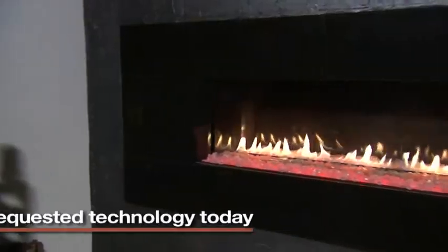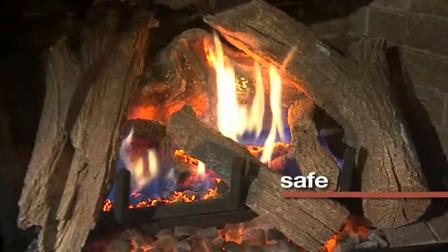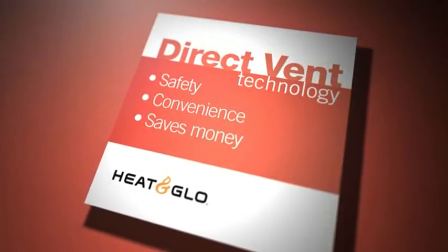Direct Vent technology revolutionized fireplaces, making them safe and convenient. It is the most requested type of technology for gas fireplaces, inserts and stoves today.